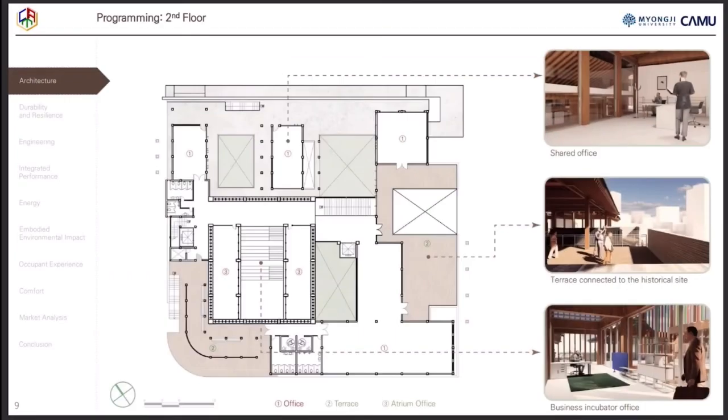The second floor has several shared offices for small-sized start-up spaces, and a larger version of a collaborative business incubator. Individual spaces are connected through open terraces. As a result, the historical site Anyangcheong is open to the public.